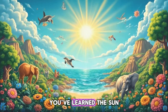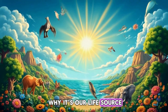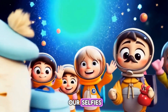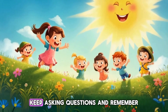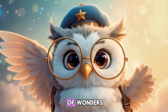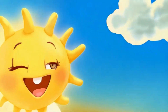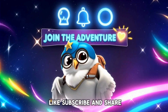You've learned the sun is a star, how it works, and why it's our life source. And most importantly, always wear sunglasses for owl selfies. Thanks for joining us. Keep exploring, keep asking questions, and remember, the universe is full of wonders. See you next time, sensational friends. Keep smiling, keep exploring. Like, subscribe, and share.